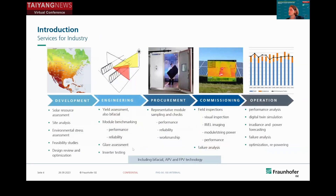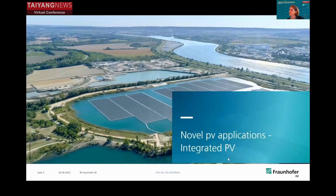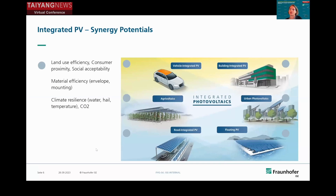We are also providing a set of industry services, starting from feasibility studies, module benchmarking, field inspection and failure analysis, and operation and maintenance optimization. Now I'll talk about what will come up in the future, what we are working on already since a little bit of time in research and also in industry.